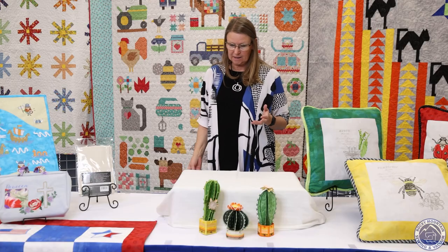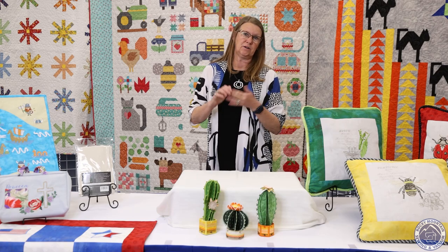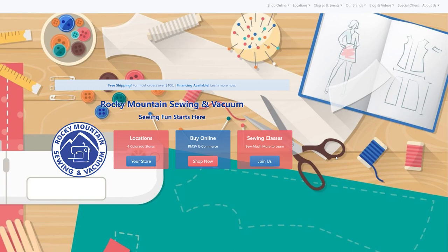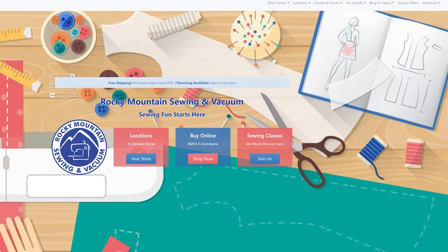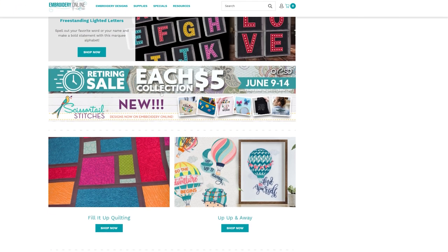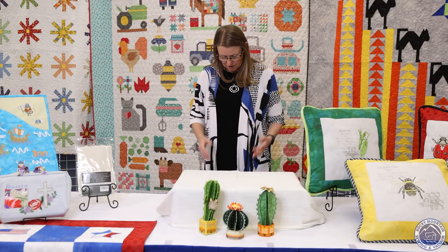We do have all of these designs in the store, so you can stop by and pick them up. If you aren't near a store or can't make it in, you can go to the OESD website to purchase them through our website. Go to Rocky Mountain Sewing, click on products, and you'll get a drop-down menu with an embroidery tab. Click on that and it will take you directly to the OESD website where you can order OESD designs or Scissortail Stitches designs, since they are sister companies.